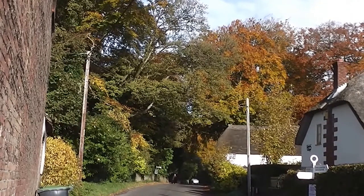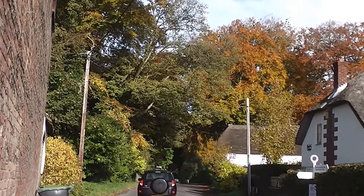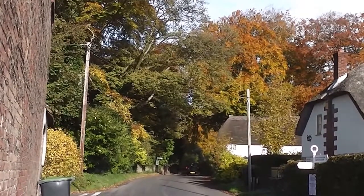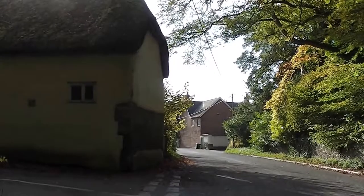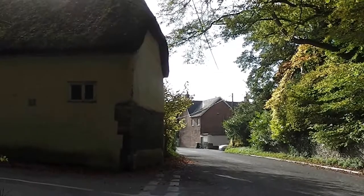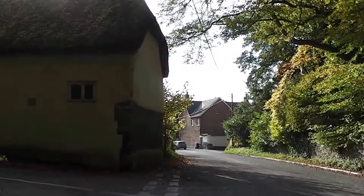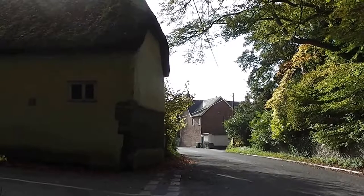I'll show you in a minute, but one of the reasons is it's on the corner and it's always in danger of being demolished by long vehicles. This is the other side of that cottage on the corner and it's a bit of a tight corner, but it is quite often up for sale. It's occupied at the moment, so that's good.